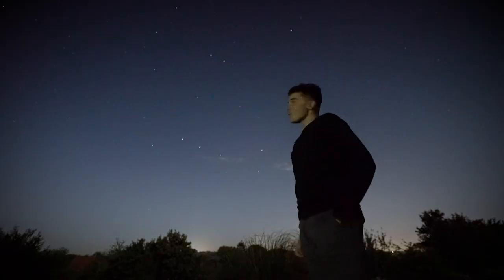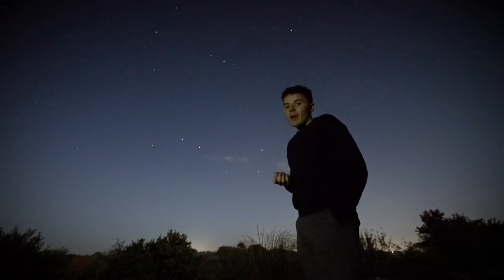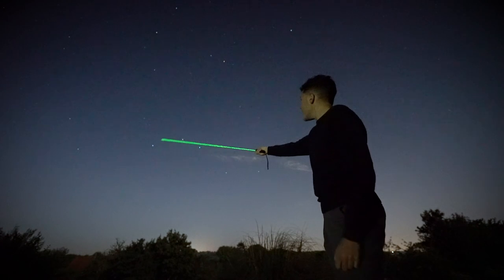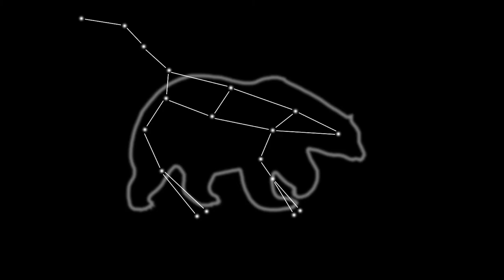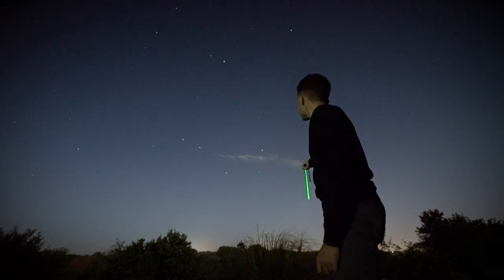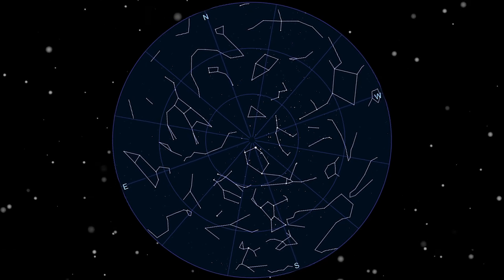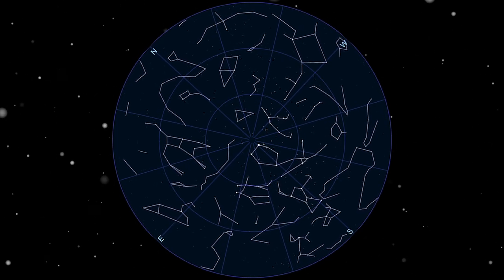Ancient civilisations once regarded Ursa Major as a bear. In relation to Greek mythology, the god Callisto was transformed into a bear by the god Artemis and was placed in the night sky. If we refer to Ursa Major as a bear, we are currently looking at the tail of the bear, which extends to the body and then eventually to its head. Below are its legs, which extend off the two back ones and then the ones at the front. It's quite amazing how our ancient ancestors were able to depict these patterns in the night sky to tell the tales of myth and legend.